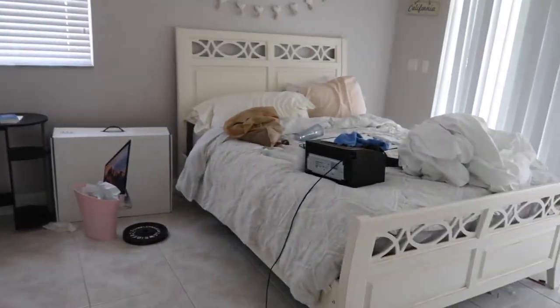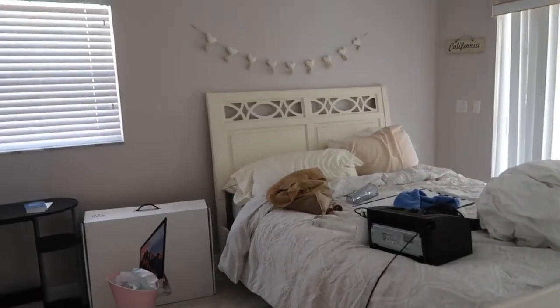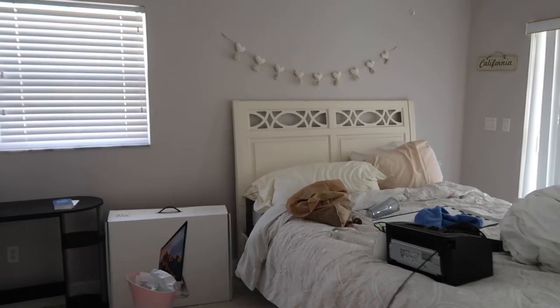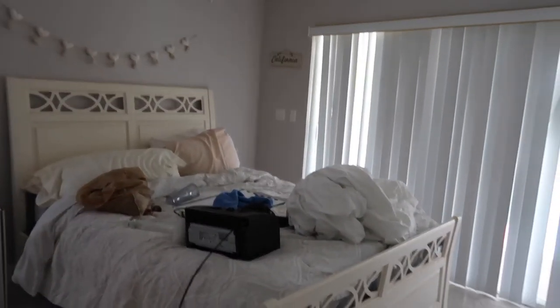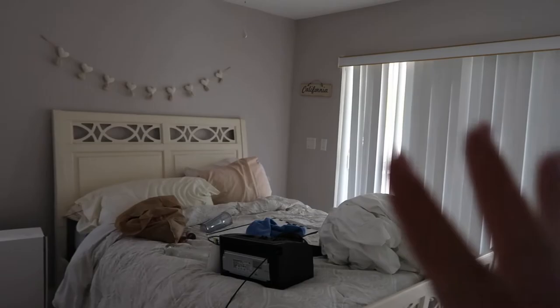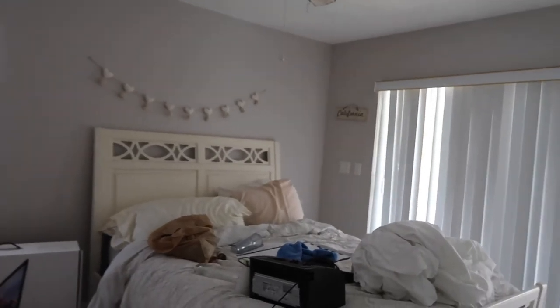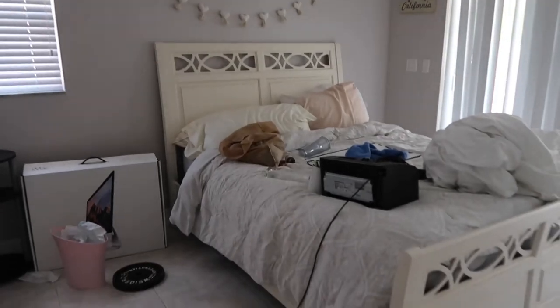I'm turning this into my office — this was my old room but I want to make it a little office space so I can come in here and do my schoolwork without sitting in my bed. It's a mess right now to say the least. First thing I want to do is push this bed against the wall — I don't know if I want it this way or that way, but I just want it out of the way.